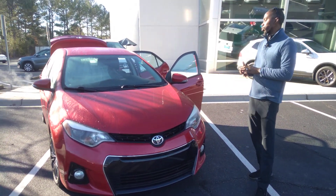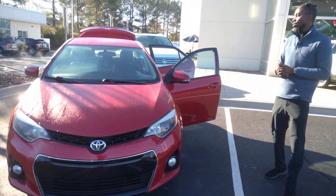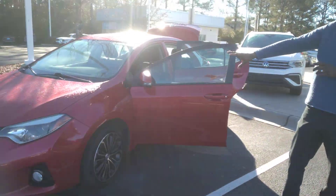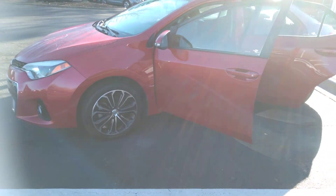I want to show you a quick look at this 2015 on the floor. We only have one in this particular year and model — red with the black interior.